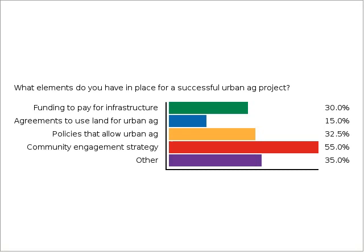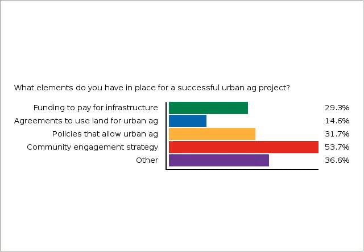There's also a number of you who have other elements in place. Many of you have funding to pay for infrastructure, which is also really critical. Let's talk more about how public land can be a great resource for urban agriculture and how to craft agreements that expand access to public land. We'll take questions after the next segment, so keep them coming in.